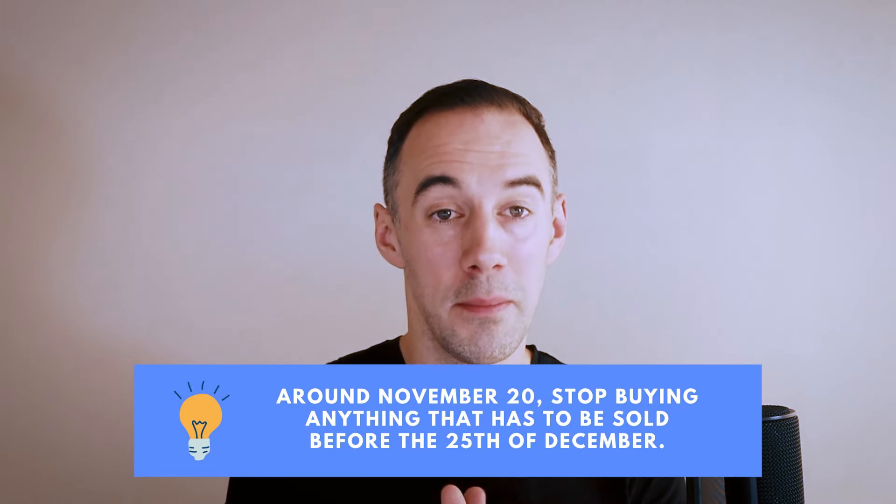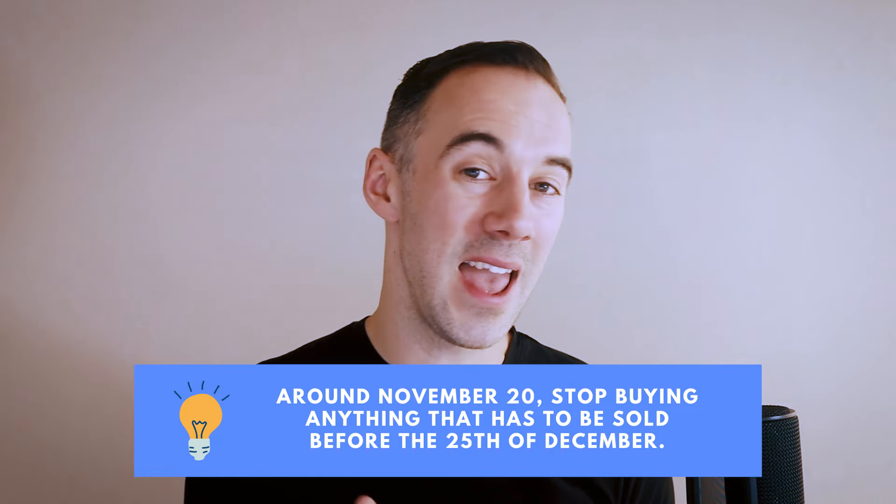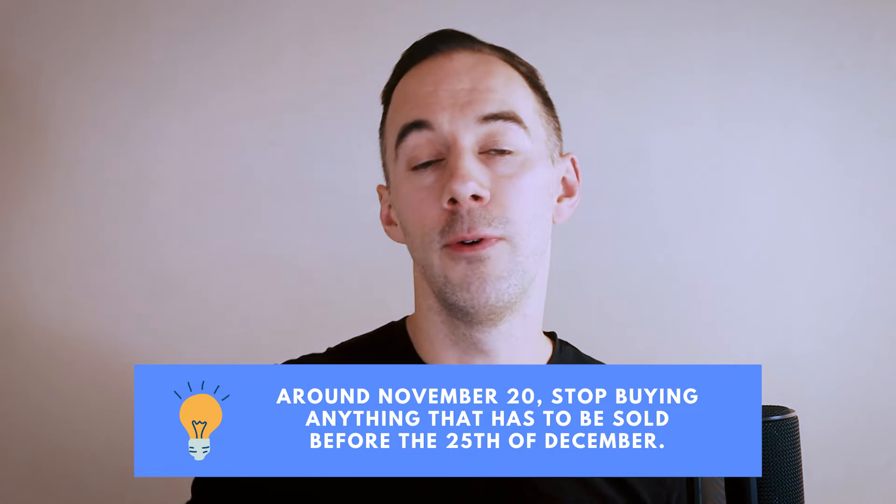So right now, around the 20th of November — that's it. Stop buying anything that has to be sold before the 25th of December.